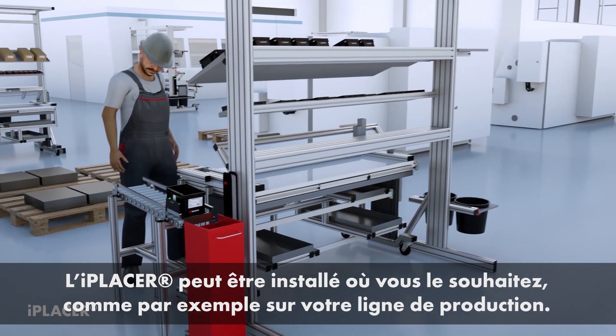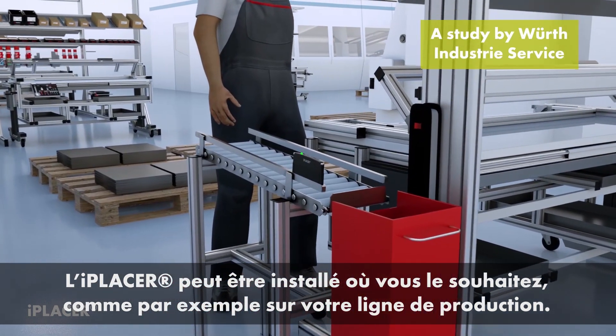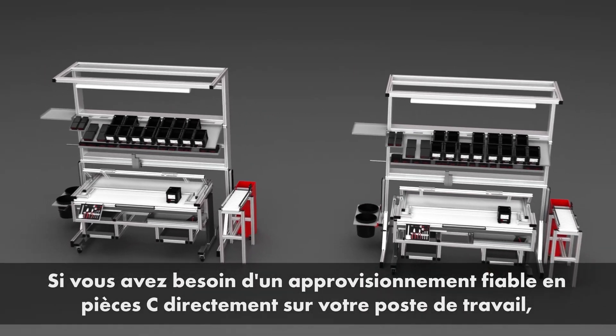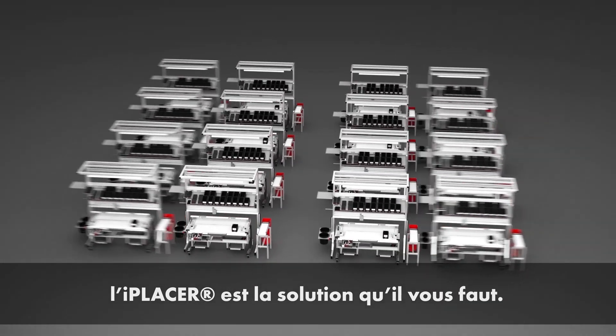iPlacer can be installed anywhere — at the workplace, at the flow rack, or wherever you want. Compact and battery powered, iPlacer looks after materials supply and inventory management at the flow rack. If you need reliable C-part supply at the workplace, iPlacer is the custom fit, efficient solution.